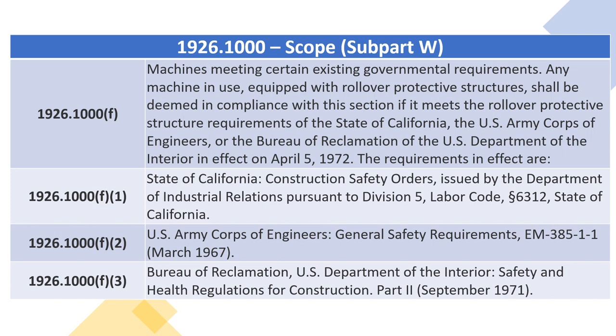1926.1000(F)(3) — Bureau of Reclamation, U.S. Department of the Interior, Safety and Health Regulations for Construction, Part 2, September 1971.